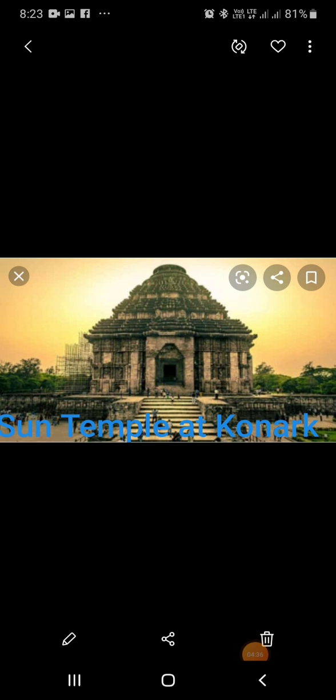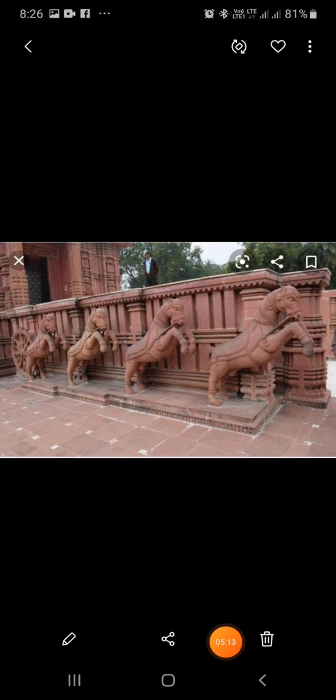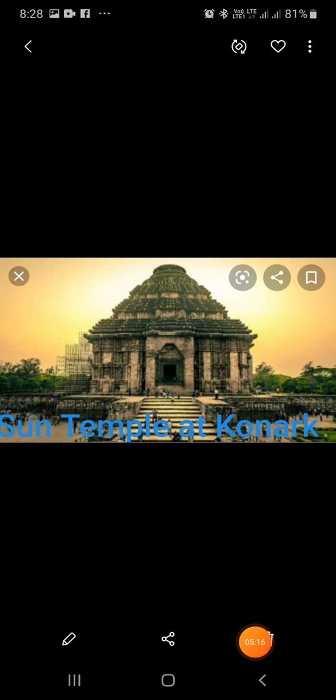The Sun Temple is situated at Konark, near Puri in Odisha. This grand temple is dedicated to the Sun God. The main temple is in the shape of a chariot, with 12 pairs of huge wheels driven by seven horses. Around 1,200 craftsmen and laborers worked for 12 years to build this temple.